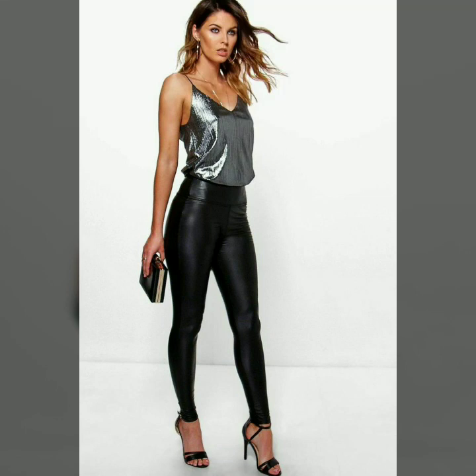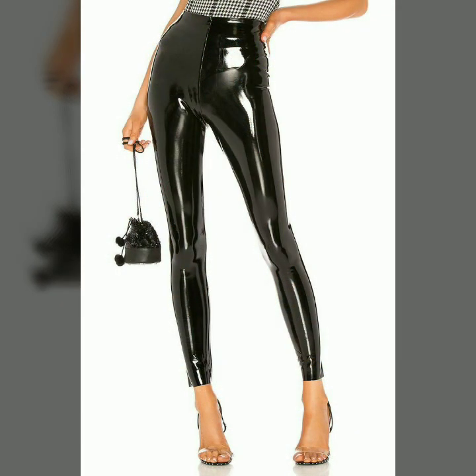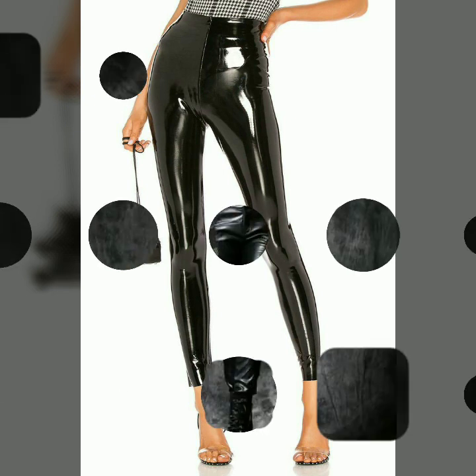Hello dear friends, how are you all? Welcome to my channel, I hope you are all fine and doing well. Today I'm going to share with you very stylish and latest designs of leather skinny tight pants for women.